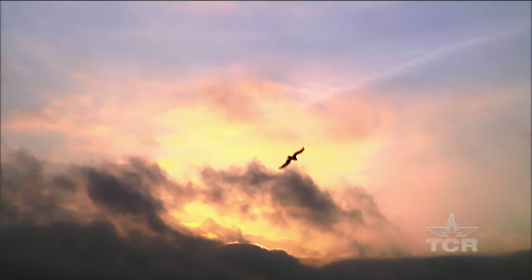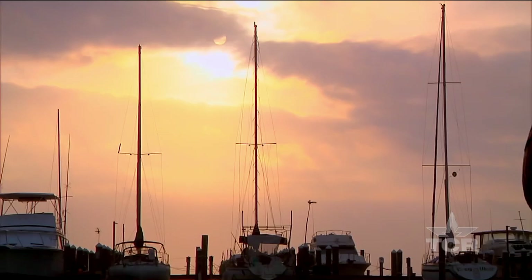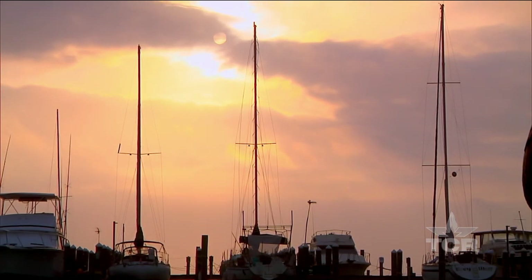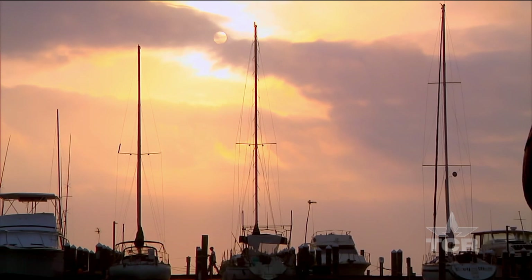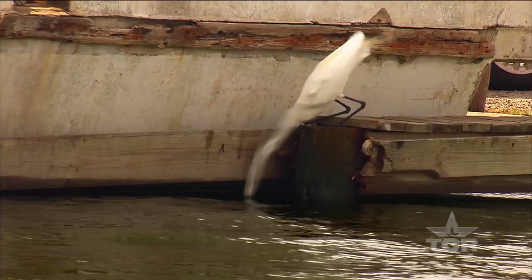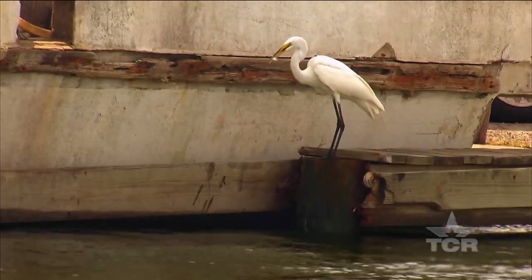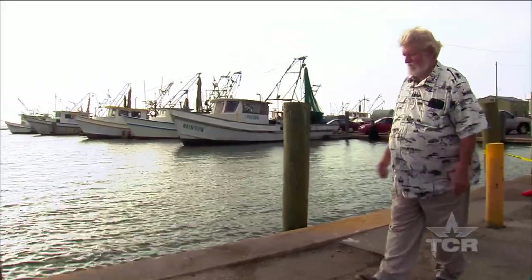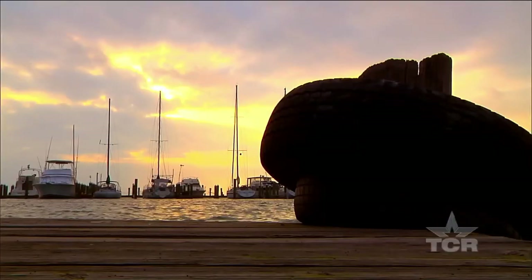As early morning clouds roll in, scattered light casts a pink hue across the bay. Shrimping boats calmly rock back and forth while cranes catch their first meal of the day. Ready to capture it all is artist Steve Russell. At dawn when the first light comes, it's such an enchanted world. It's such a beautiful time of day.